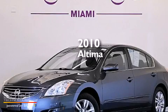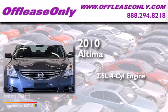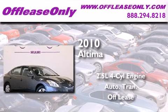This is a 2010 Nissan Altima. It has a 2.5-liter four-cylinder engine and automatic transmission. Plus, having just come off lease, this vehicle is in like-new condition.